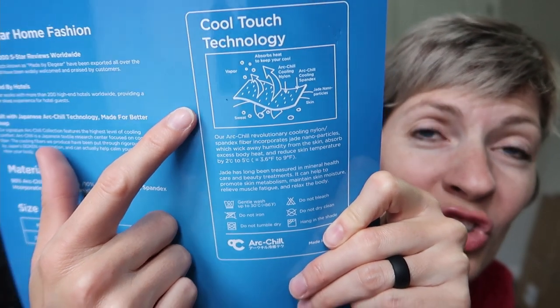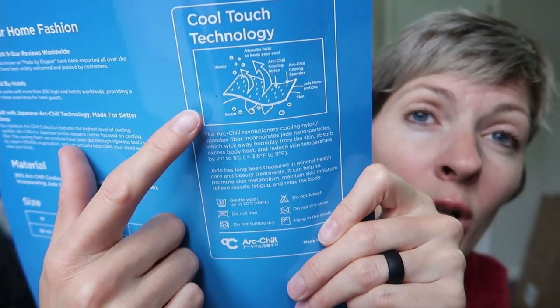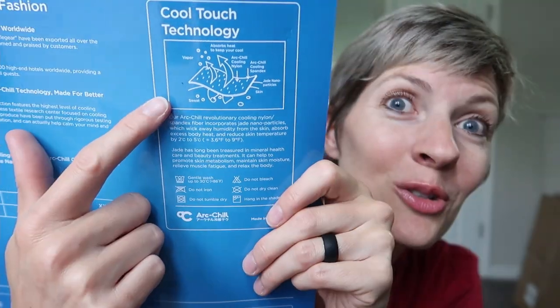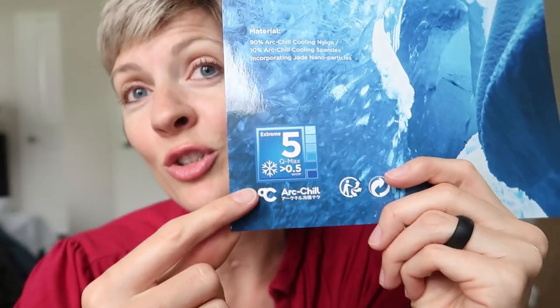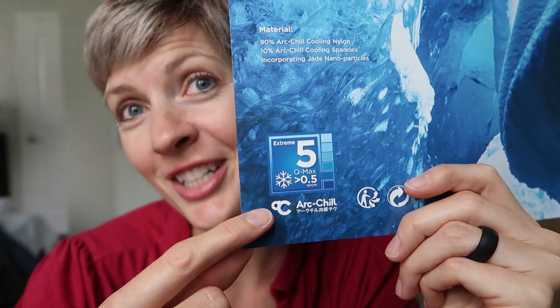ArcChill is a really cool Japanese technology. The fabric works by wicking away your sweat and absorbing your heat to cool you down. This is a level five on their cooling scale, meaning it'll reduce your body temperature by five to nine degrees Fahrenheit.